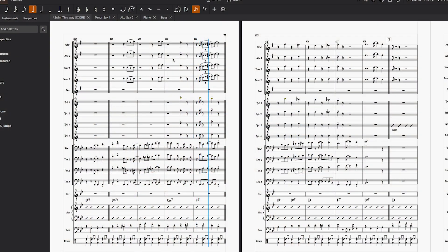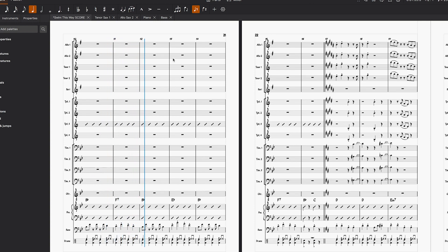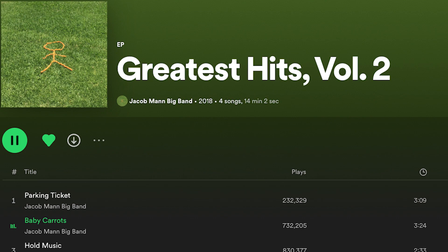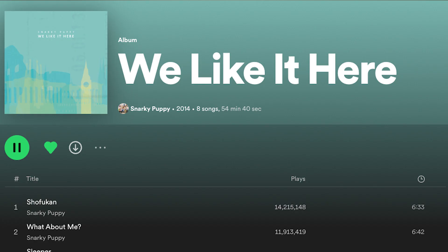I even bought myself a standard big band arranging book to get some insight on how to make a variety of textures and get a general idea of the big picture for each of my tracks. I got some inspiration from Dave Sloniker, the Jacob Mann Big Bands, the 8-Bit Big Band, and Snarky Puppy, and many, many more. And finally, after almost a month of arranging, the album was ready for recording.